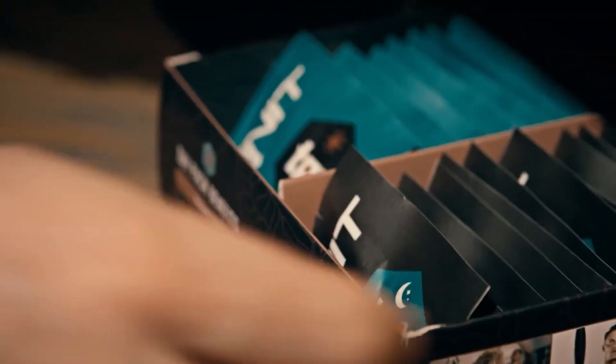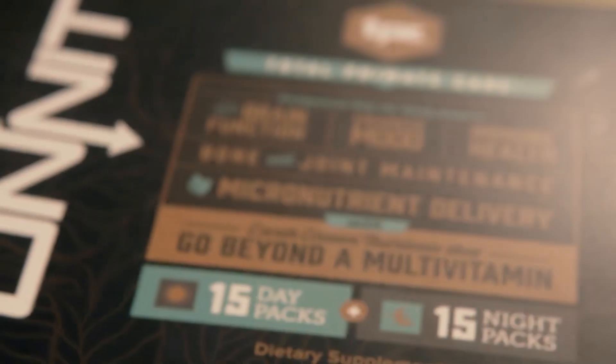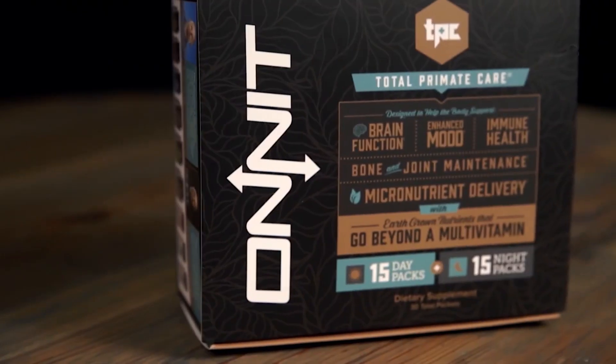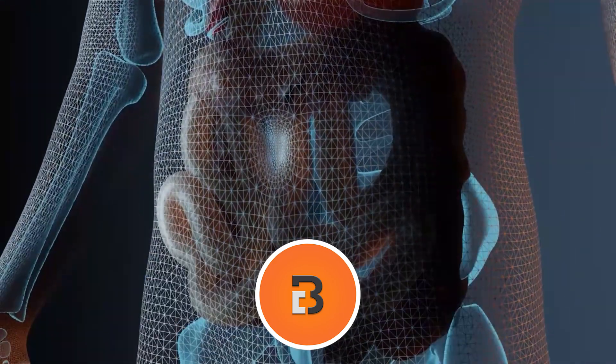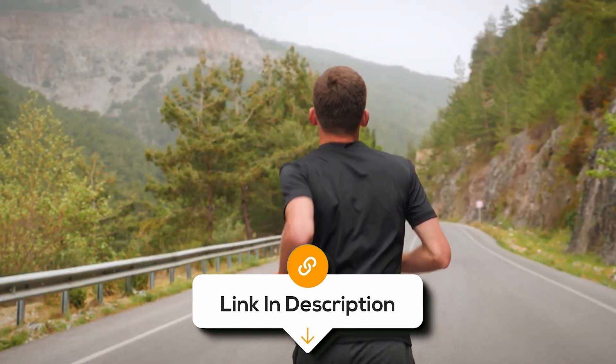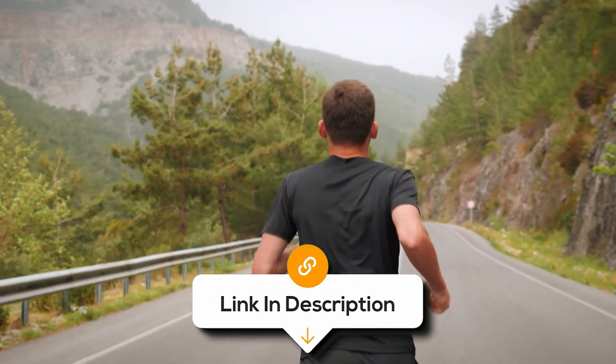And there you have it — we hope this selection simplifies your decision-making process and makes your quest for the perfect probiotic for men much easier. If you found this video valuable, we'd love it if you hit that subscribe button. Be sure to check out the description for links to find the latest pricing on all the products mentioned. Until next time!